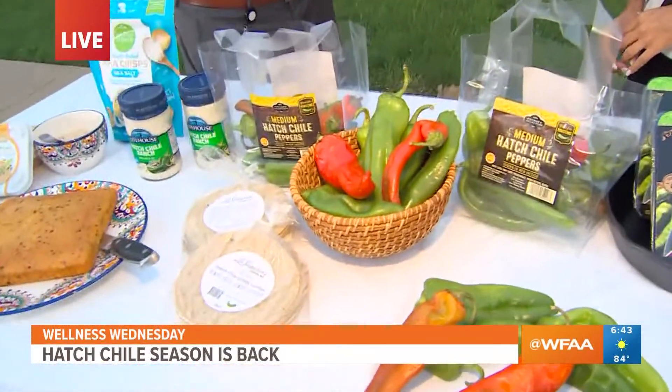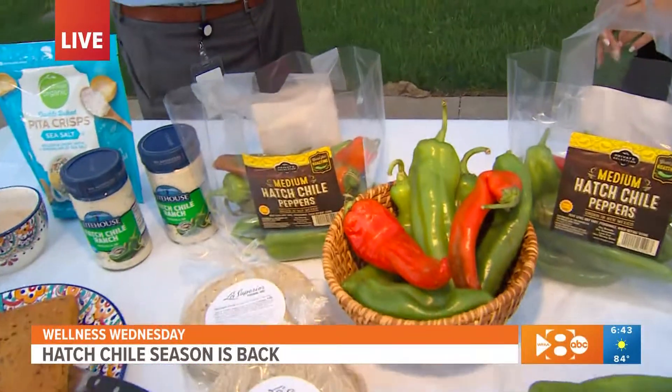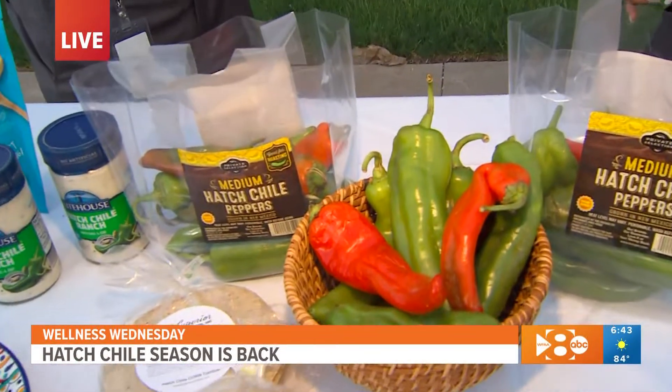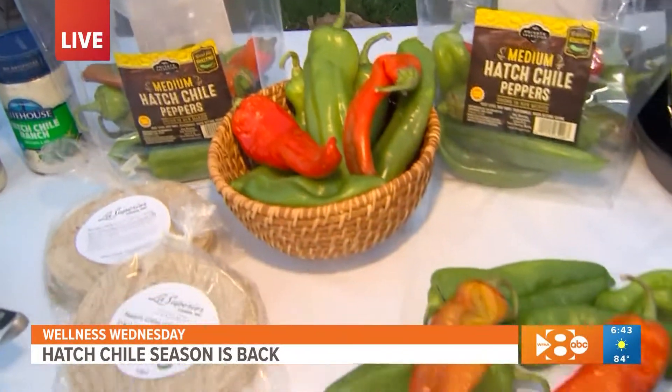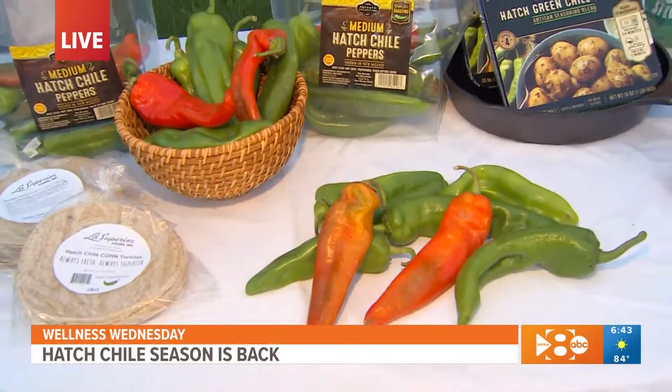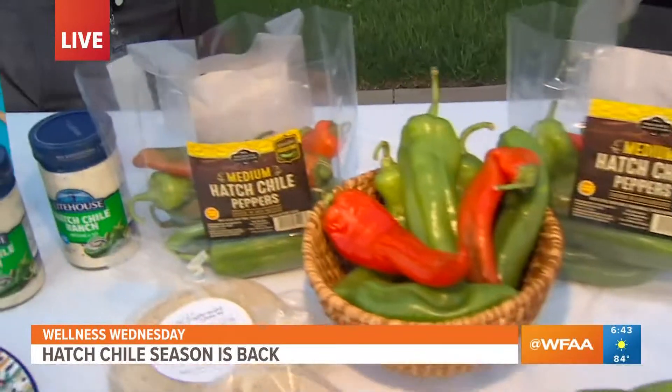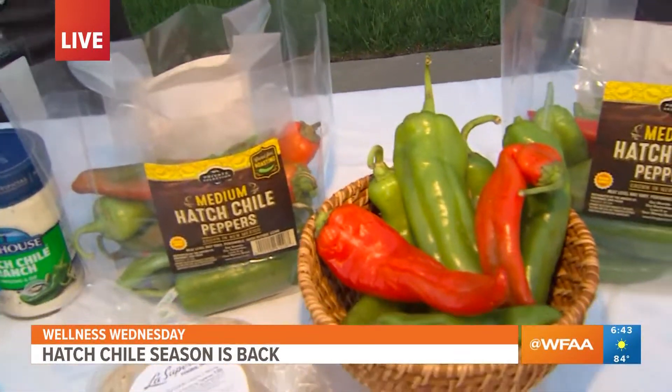It gets hot in the day and cool at night, so that really helps to accentuate the flavor. What do these taste like for people who've never tried them before? It's like a pepper, but they do have a little bit of an earthy flavor. And as you can see, these are the raw peppers, but when you roast them it really brings out a different texture and flavor — makes them a little bit more rich and buttery. They can be hot; they range from really mild all the way up to atomic.